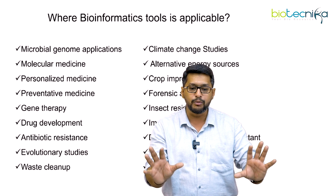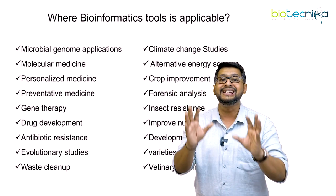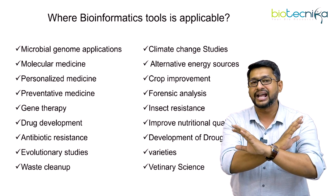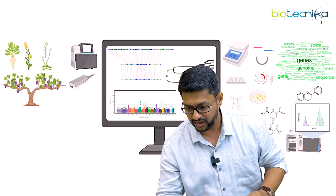On a brief note, these are 18 different fields in which bioinformatics can play an extraordinary role, especially in terms of crop improvement and crop biology.